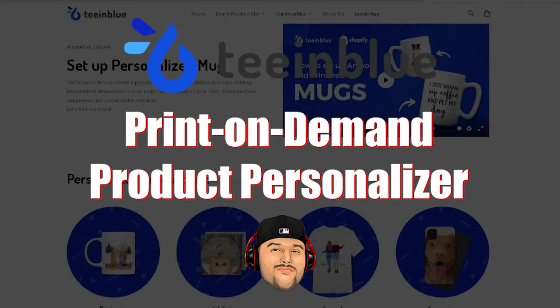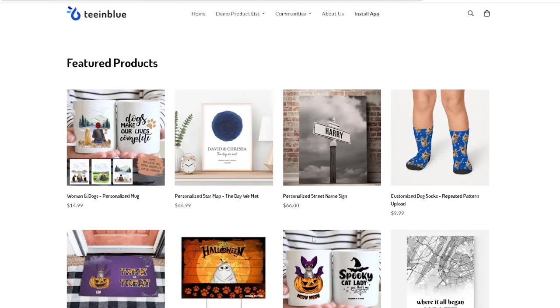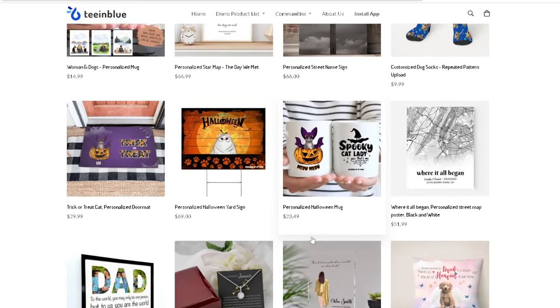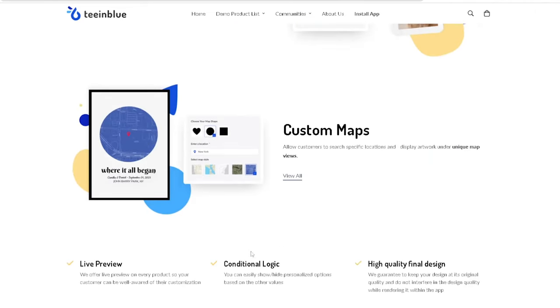I'm going to show you how TM Blue's print-on-demand product personalizer can help you sell more merch. My name is RJ Martinez with TM Blue. You can easily create custom designs for your products and increase your sales.